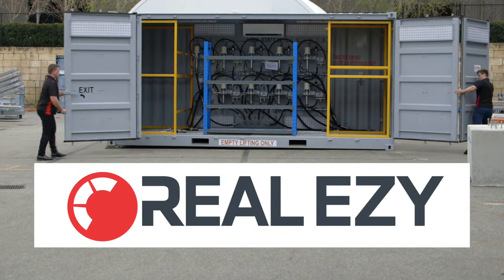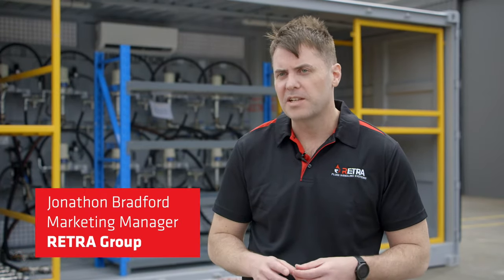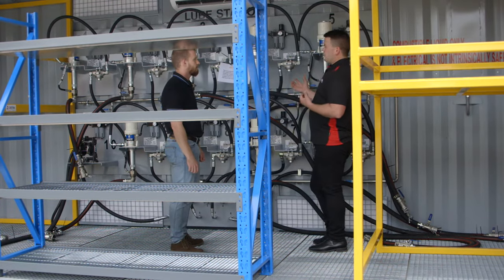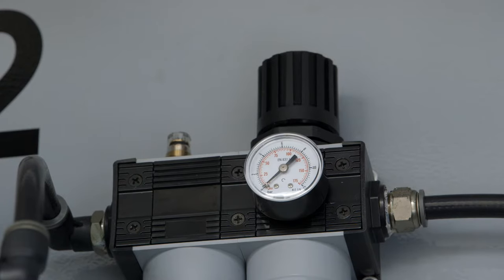A lube station is used for the maintenance of mobile equipment — it's a purpose-built relocatable lubricant dispensing system. We're a national distributor for Graco pumps, which are highly renowned in the lubricant dispensing industry.